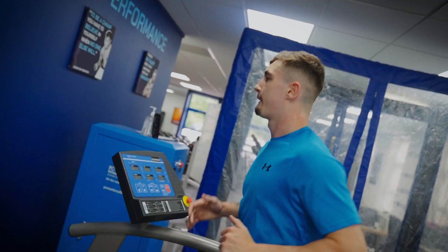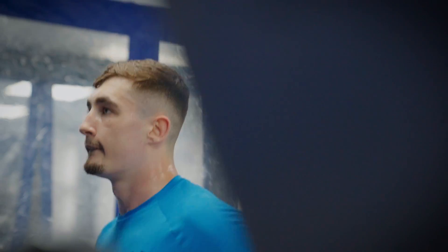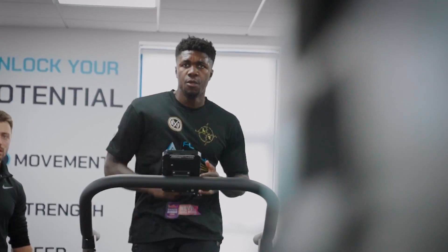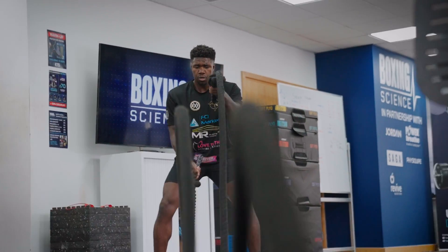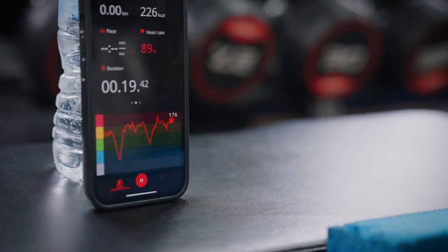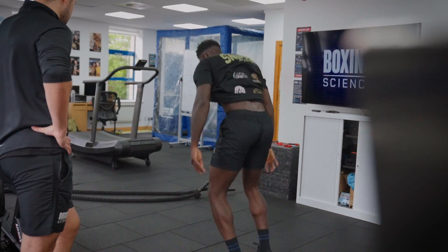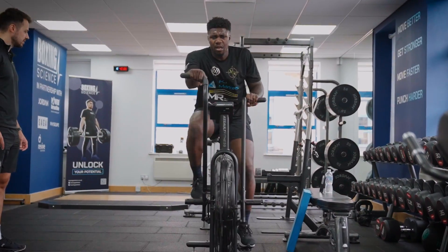We also perform pyramid conditioning where we go through the gears — from four minute reps, two minute reps, one minute reps, through to 30 second or even 15 second sprints whilst in the red zone. We also perform high intensity circuits, challenging not only high intensity performance but the ability to move fast and dynamic, produce high forces in a fatigued state, and also challenging concentration — which is really important when you're in the boxing ring. So tip number one is to perform red zone conditioning.